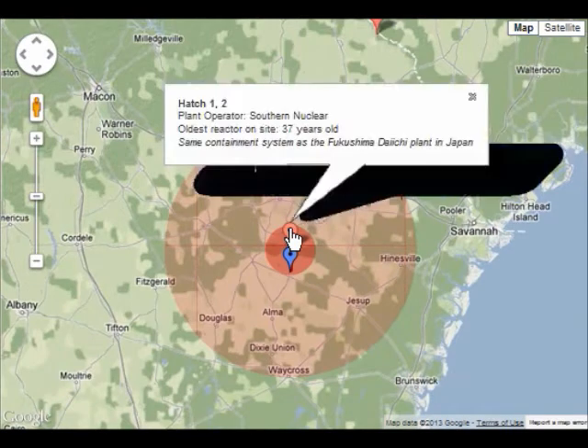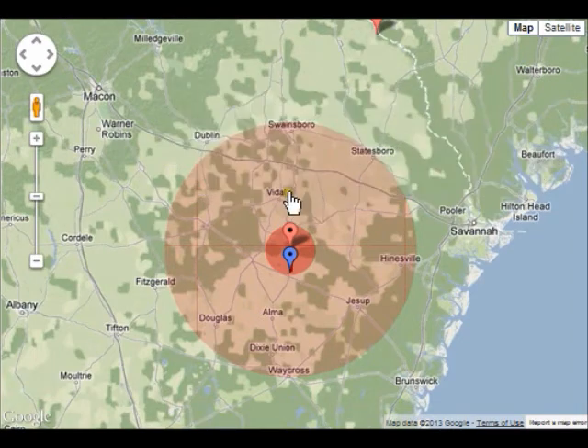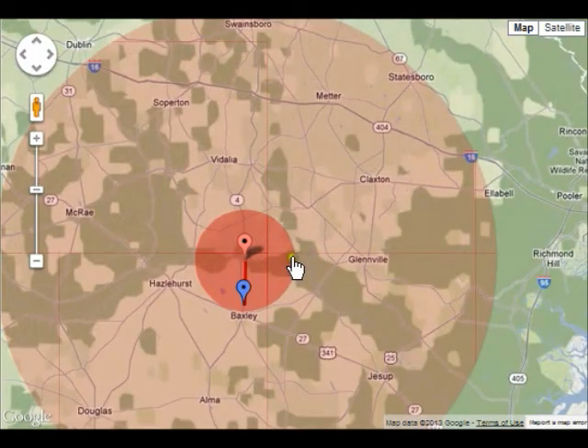The 2010 United States population within 10 miles of Hatch was 11,061. The 2010 population within 50 miles was 424,741. Cities within 50 miles include Vidalia, 19 miles to city center. Next time you buy your Vidalia onions, make sure they're not glowing green in the dark.